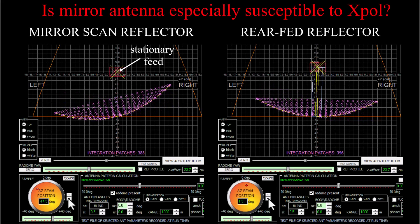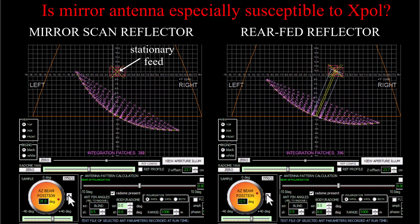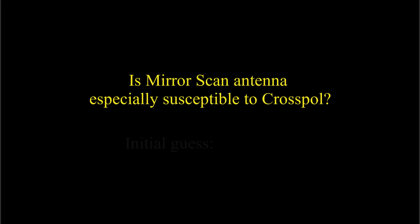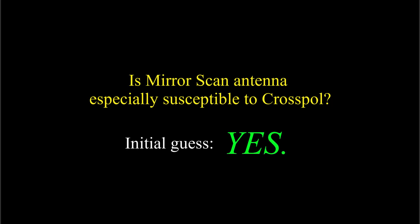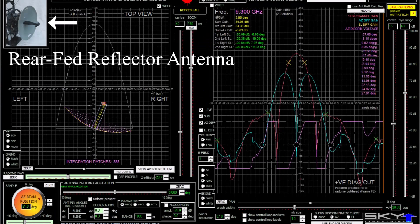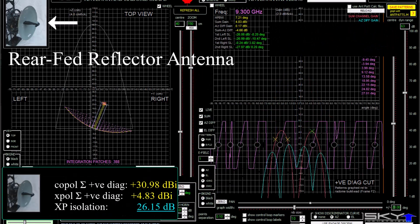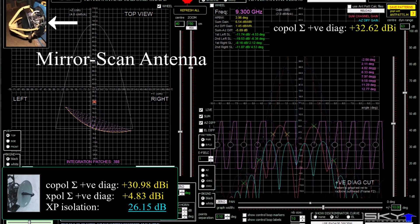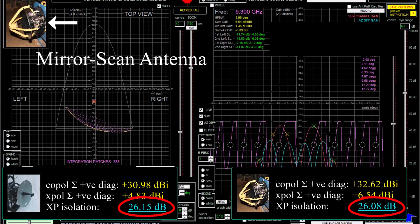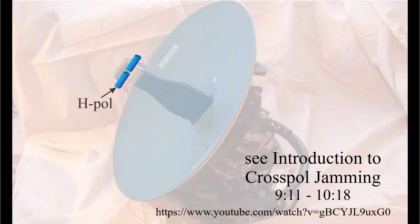So is this antenna design especially susceptible to cross-pole jamming? Since the feed tip does not move when the reflector is scanned, moving the reflector means the antenna's symmetry is broken because the feed is no longer at the reflector focus. My initial guess was that this would affect the relative cross-polar gain. I used the antenna design tool in Engage to look at this for a mirror scan model without the fixed feed stem — so it's not quite the right model — but if the prediction is correct, then my guess is wrong: the mirror scan antenna does not have a higher cross-polar gain; it's about the same as the rear-fed reflector. The symmetry of the antenna is broken, but not in a way that significantly affects the cross-polar illumination of the reflector.